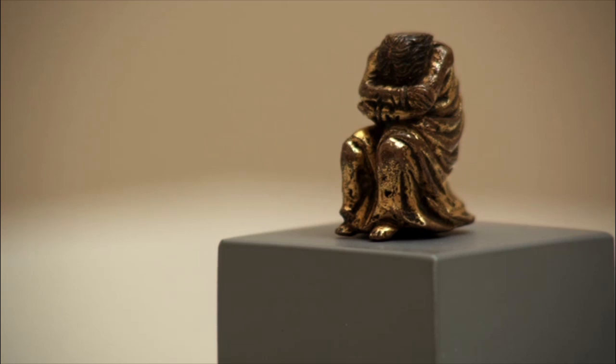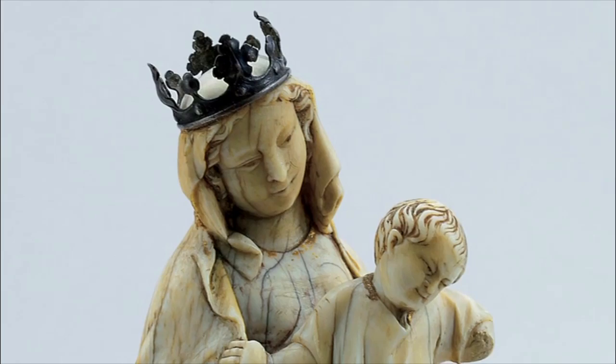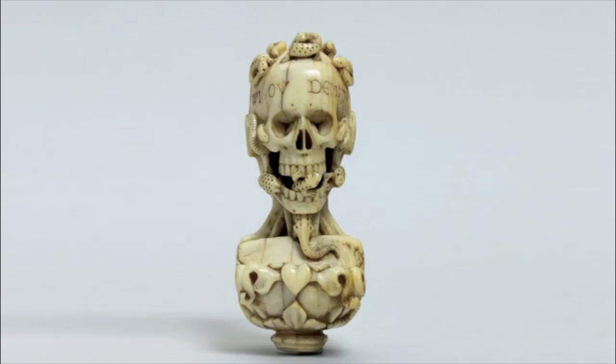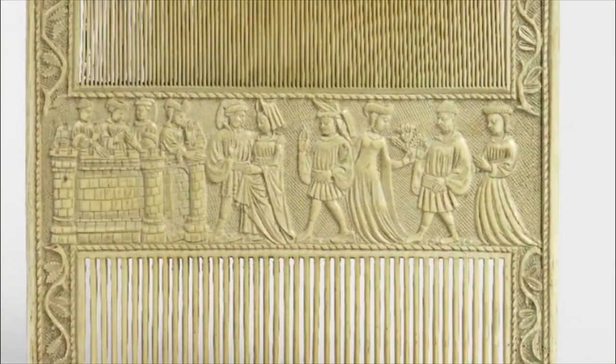The ivories are about somebody rather private, rather quiet, who has a kind of intense relationship to objects and buys things that speak to him directly. Ken Thompson's collection is, in a way, one of the most richly rewarding in terms of viewing, because he approached them as an amateur — an amateur in the sense of a lover of these objects — approaching them quite similarly to the people for whom they were made.